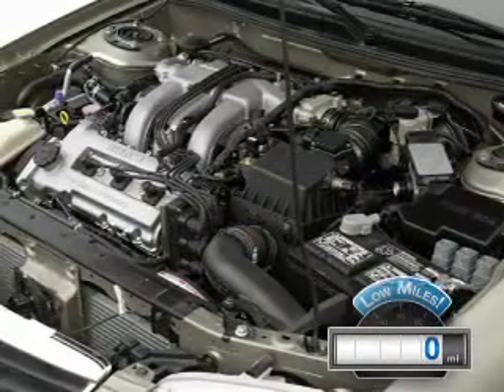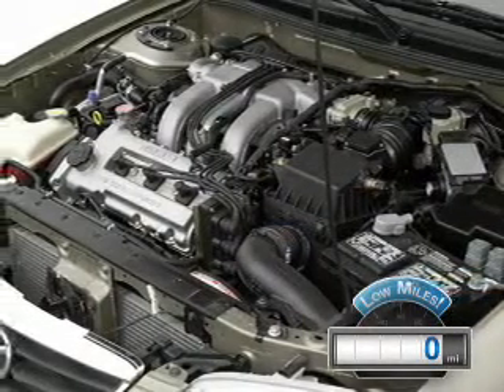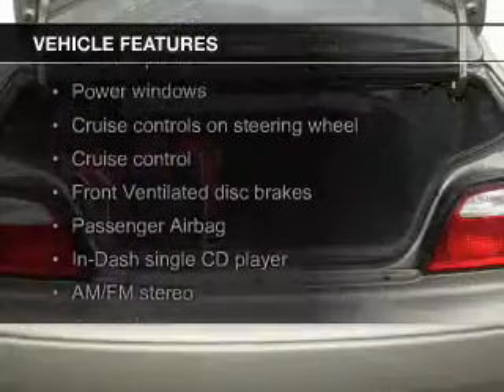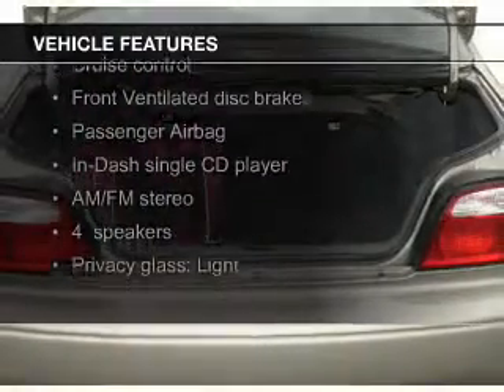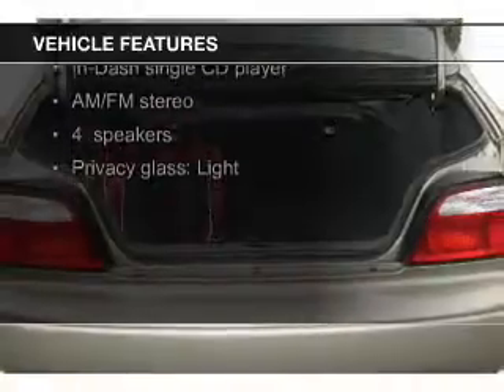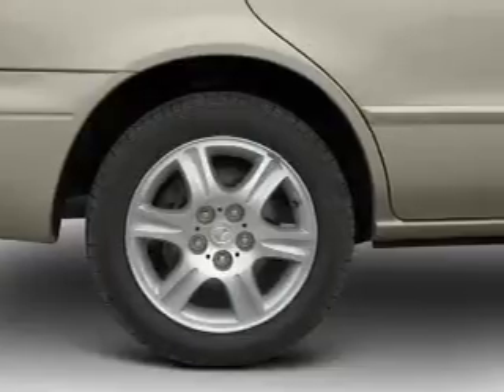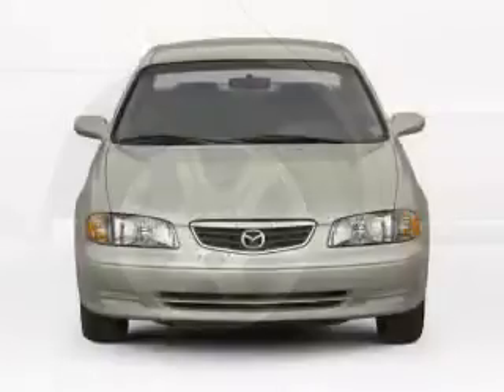With fewer than 1,000 miles, this vehicle is like new. The features include electric trunk, steering wheel controls, an adjustable tilt steering wheel, cruise control, keyless entry, privacy glass, air conditioning, power windows, power steering, and AM-FM stereo with a CD player.